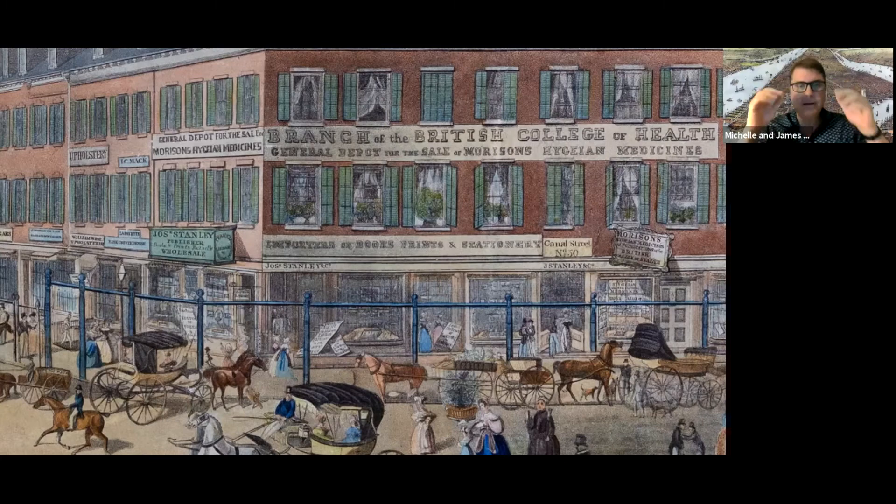This image is a riot of wonderfulness and we could do an entire talk just on it. The British College of Health sounds extremely formal and legitimate — but no. The man named Morrison who was making Hygiene medicines was a snake oil salesman. These were patent medicines at best, and a lot of the stuff being sold was pure quackery. But he had a brand — a British College of Health established in London and a branch at the corner of Broadway and Canal Street.